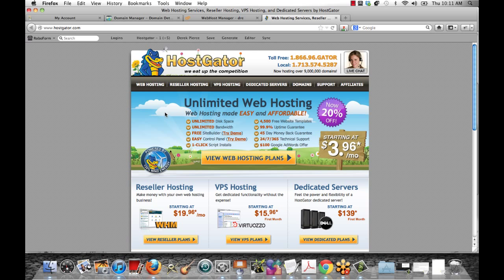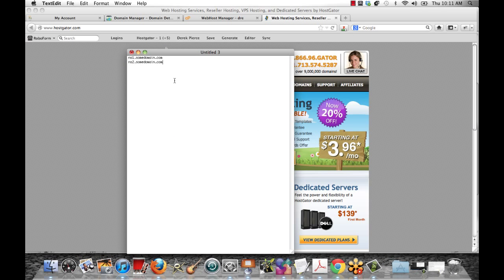Once you buy your hosting, they're going to send you an email with details including your username, password, and all that stuff. It's also going to have your name servers listed. It's going to tell you this is where you want to point your domain name — it'll list NS1.somedomain.com and NS2.somedomain.com. This is the information you're going to need.